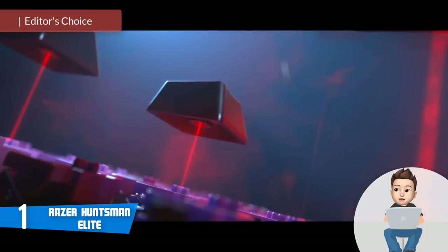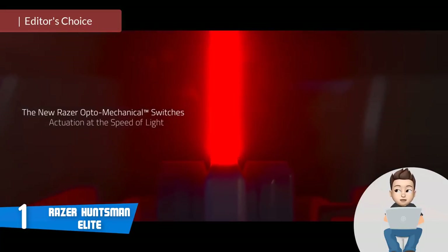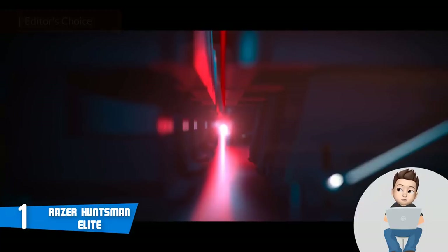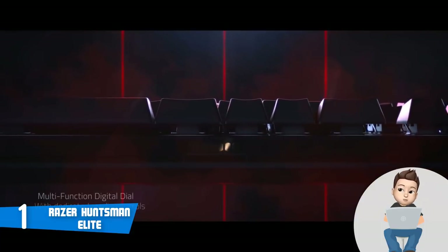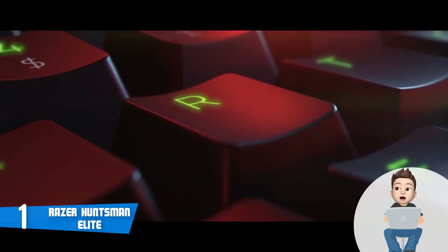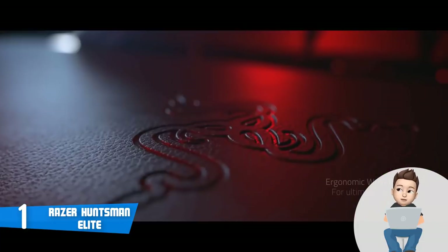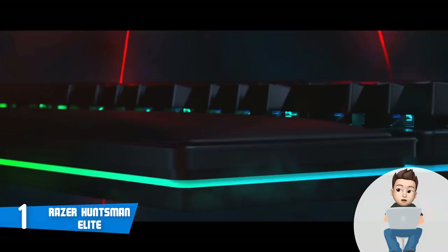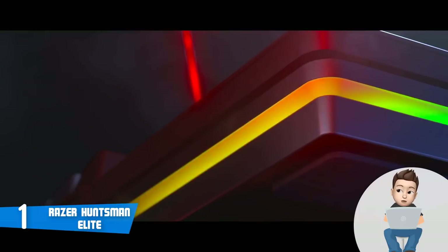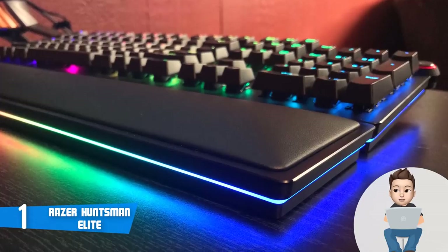Finally, at number 1, we have the Razer Huntsman Elite. The Huntsman Elite is Razer's latest piece of art, released this summer, and thanks to its unreal capabilities it has quickly established itself as a top option for every hardcore gamer who wants a mechanical keyboard that looks and performs premium. This model has an all-matte black aluminum full-sized construction with a leatherette wrist rest that will provide long-lasting comfort during your gaming marathon.